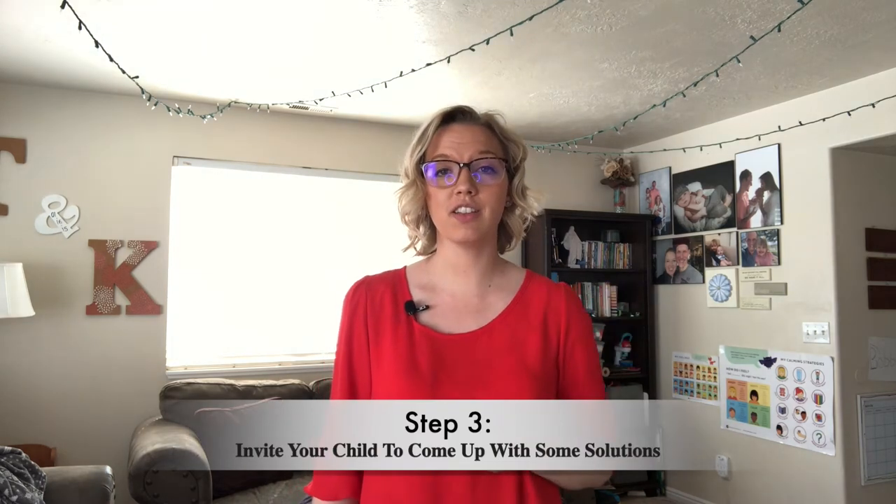Third, is to invite your child to come up with some win-win solutions. You want your child to brainstorm at least three to five suggestions on their own. Now if they're feeling stuck, feel free to offer some suggestions. It's important not to give your child the answer or the suggestion they should do. This is a time for your child to see that there are loads of creative solutions that they can try.